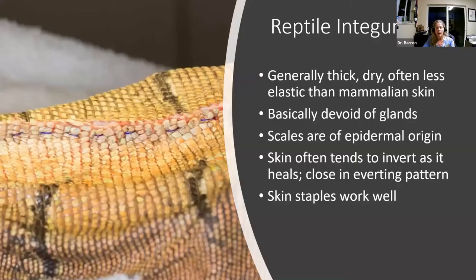Let's talk about some of the differences we're going to have with special species compared to companion animals. With reptile integument, their skin is generally quite a bit thicker, usually drier, and often less elastic — although with some species like snakes it can be a little more elastic than mammalian skin. The skin is basically devoid of glands, and the scales are of epidermal origin, as compared to fish where scales are of dermal origin. The skin tends to invert as it heals, so if you want apposition, you need to close in an everting pattern. That's why skin staples, which naturally evert the skin, work really well.